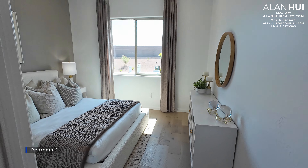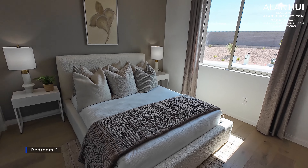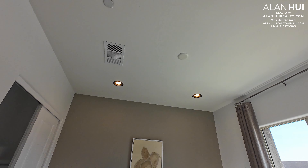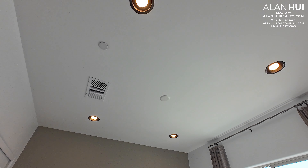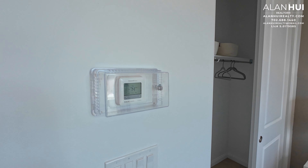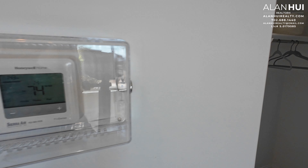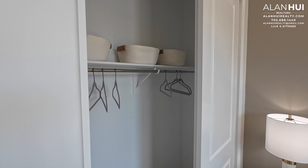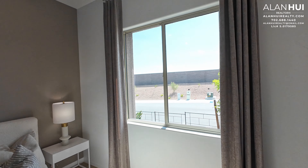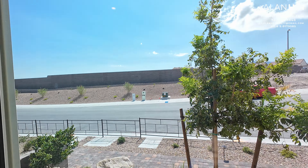Starting with Bedroom 2, which measures 12 by 11. All of the secondary bedrooms will not come with a pre-wire for a ceiling fan or light, nor will they come with any recessed lights. There's a thermostat in Bedroom 2, as well as a reach-in closet, and a window that overlooks the front of your home.